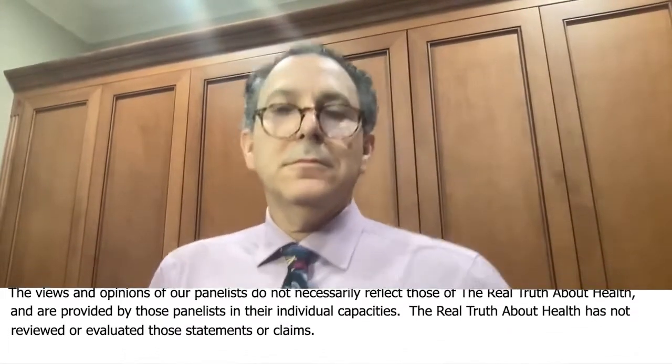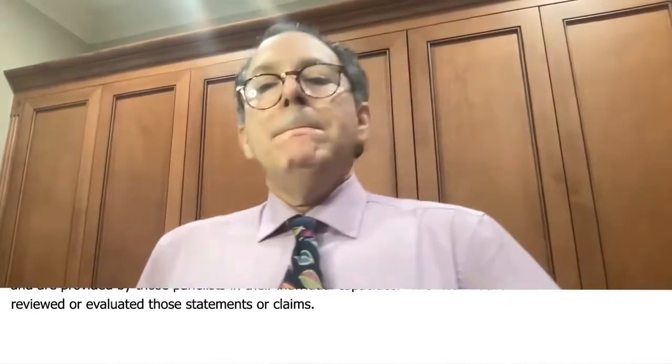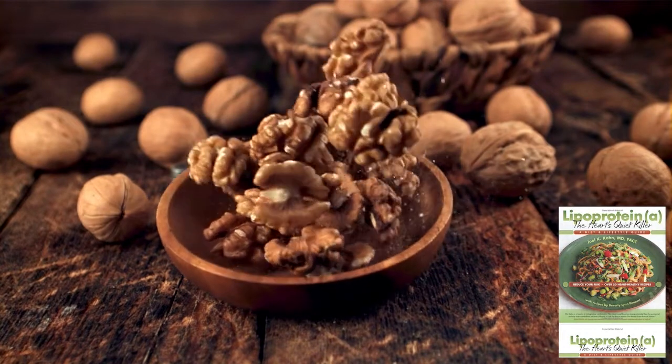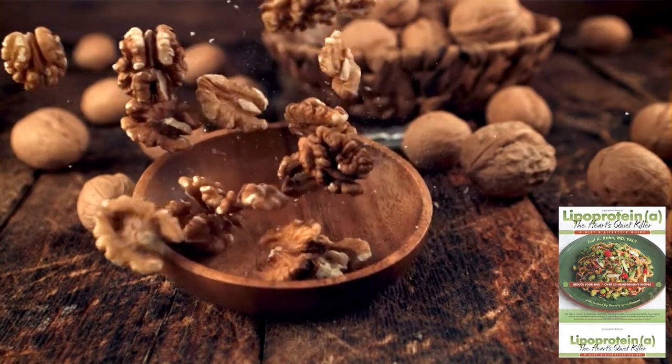I know that CAT scan have, as you mentioned in your presentation, some radiation. You mentioned the test CIMT. I learned about it from you also from some previous presentation. I asked my primary care physician to do it, and he refused.